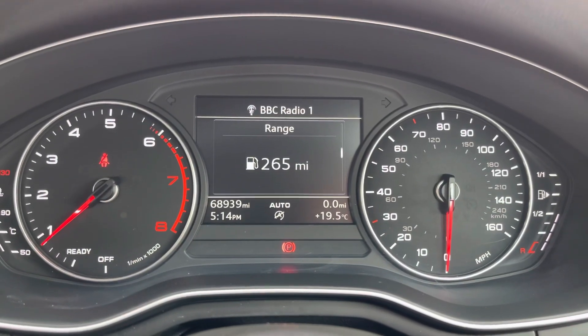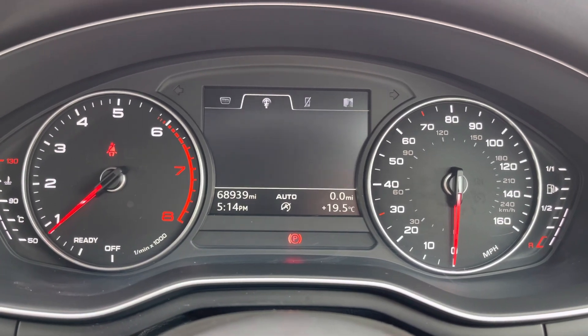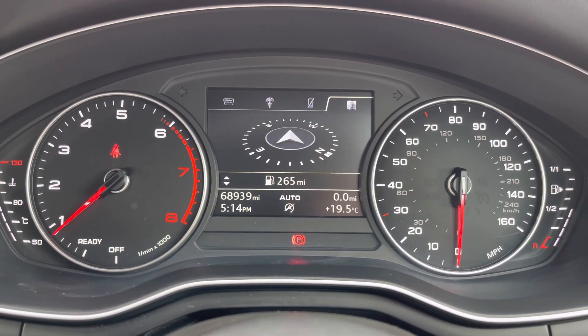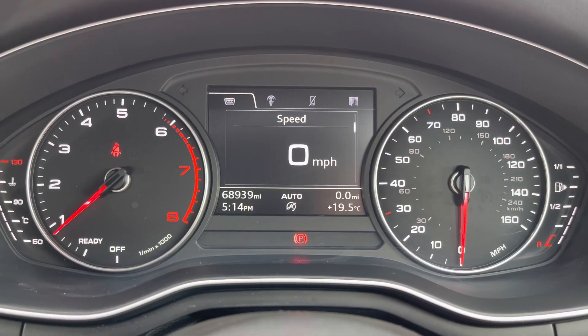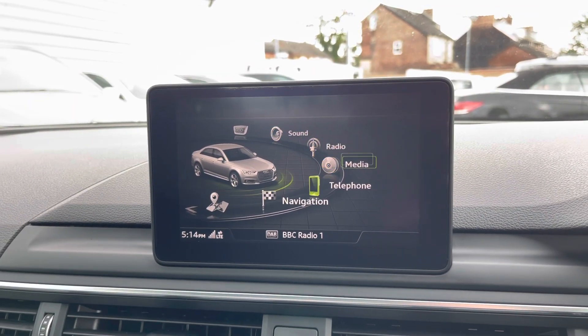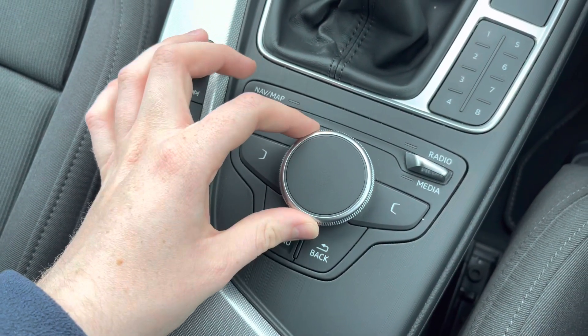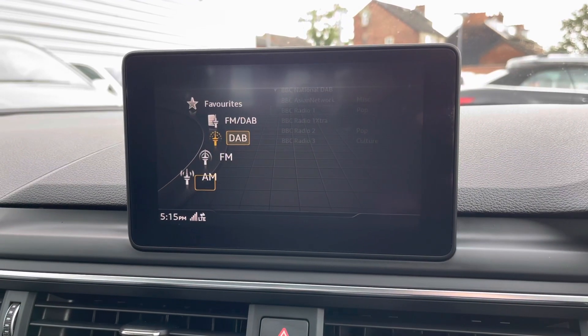On the display you can see you've got access to different driving data such as your average miles to the gallon and digital speedometer. There's also access to your audio, telephone and navigation. At the top of the dashboard you will find your infotainment screen. The controls for it are here in the centre console — you have the main dial as well as your shortcut toggles for each menu.